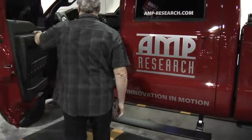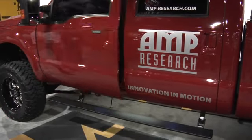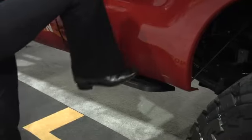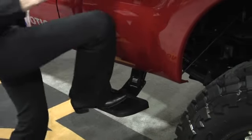We've got the PowerStep, which is a retractable running board for pickups and large SUVs. We've got our BedStep, which helps you get into the bed of your truck. And our new Bed Extender HD, which we'll show you a little bit later.